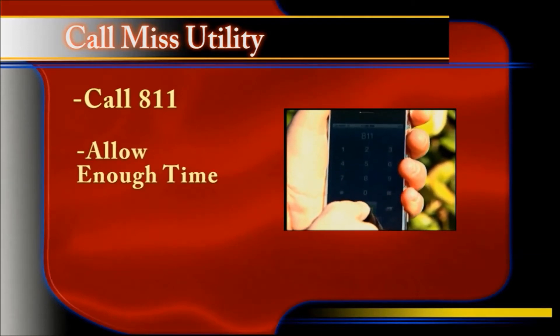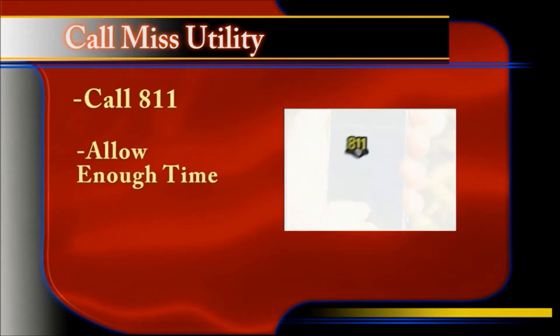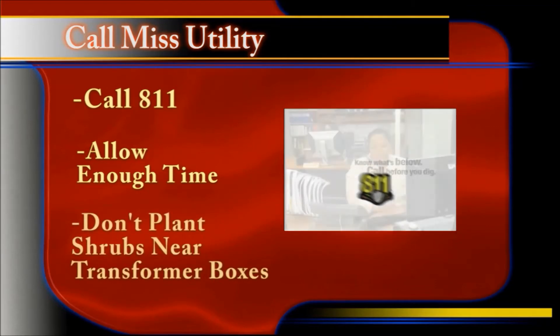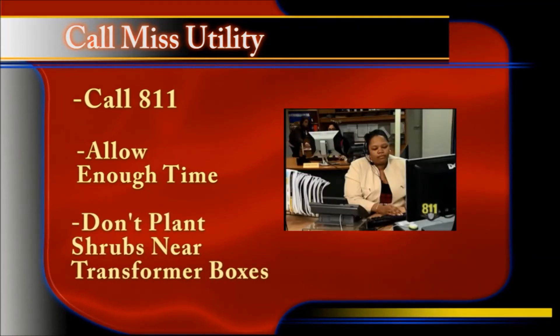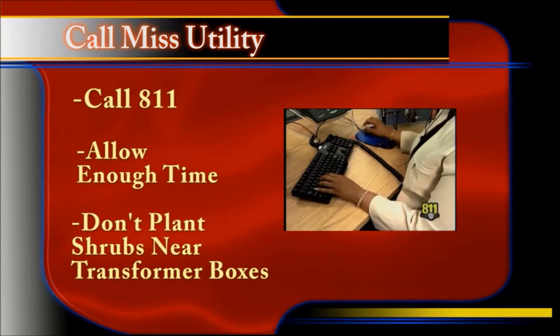Third, call 811 and allow enough time for utility workers to mark lines before undertaking any project requiring digging. Avoid planting bushes and shrubs near transformer boxes, since these plants may hinder co-op workers who need to access them for maintenance.